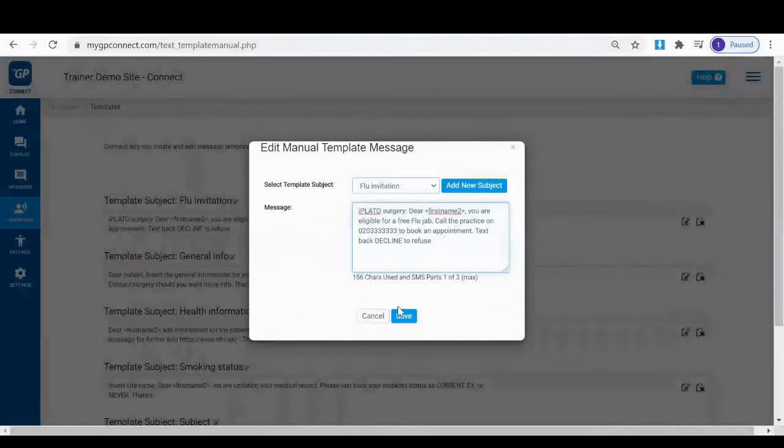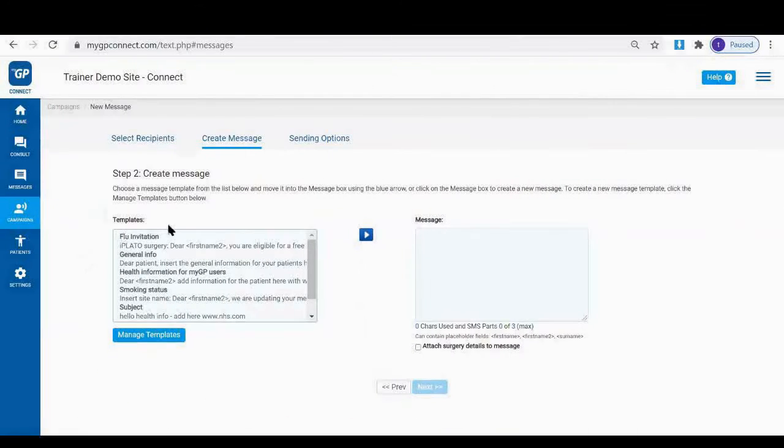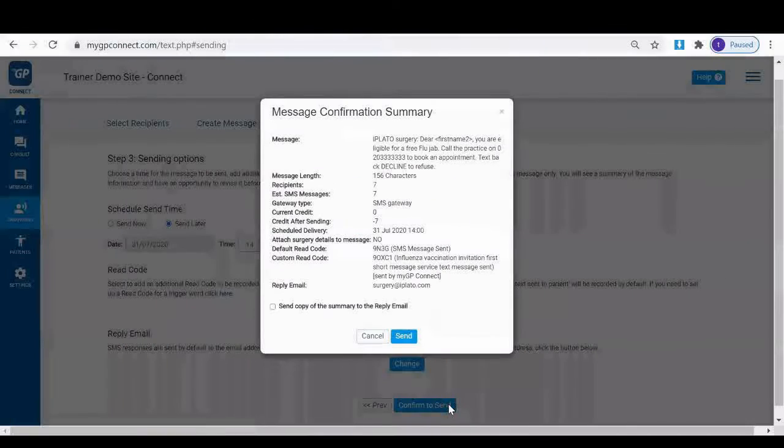Then create your template message with the option to include a trigger word. Then lastly, send it out. It's that simple.